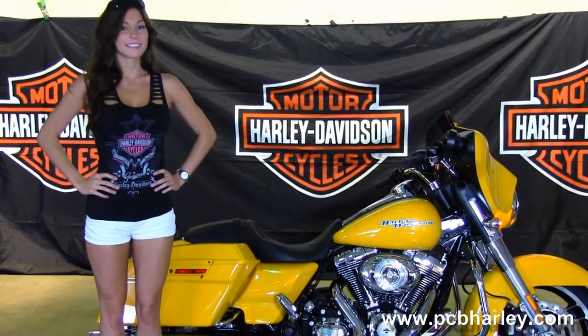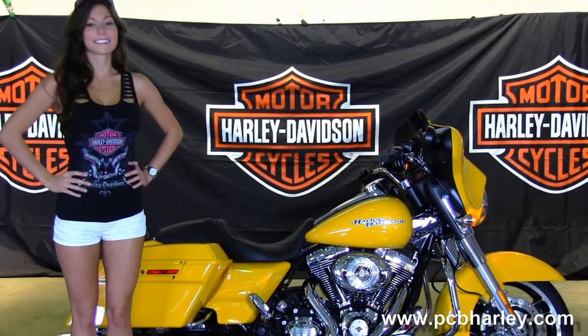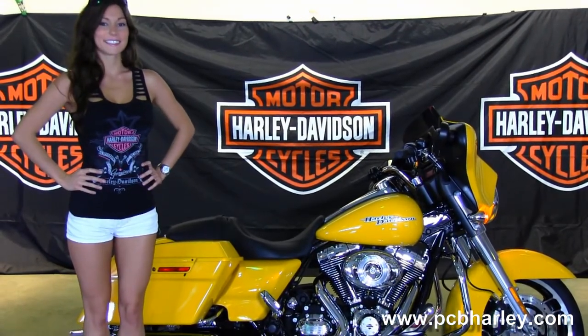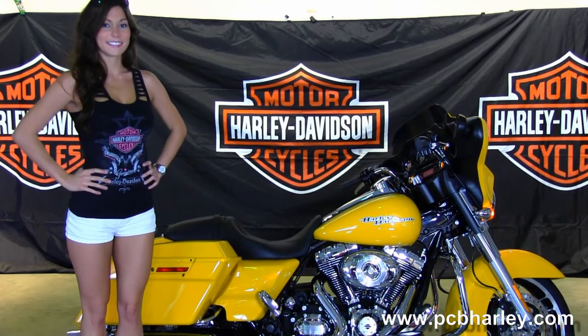For more information on this bike, click on the link below. To view the rest of our immense inventory, visit us at pcbharley.com, where we're always open 24-7. And remember to have one awesome, super, kick-ass Harley day.